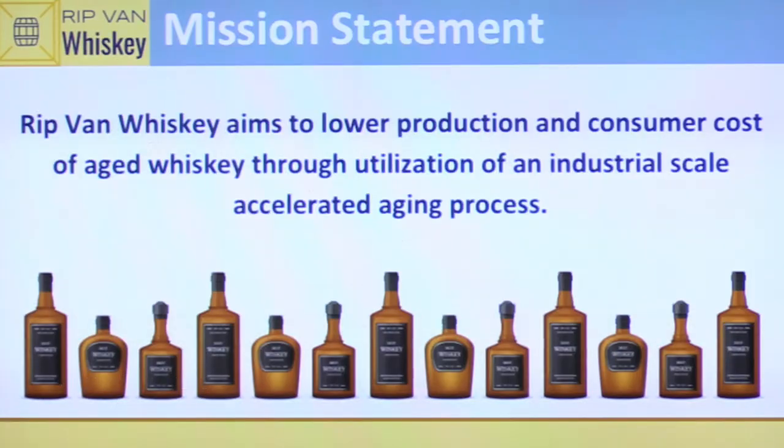The mission statement of Wirt Van Whiskey is to lower the production and therefore consumer cost of aged whiskey through the utilization of an industrial scale accelerated aging process.